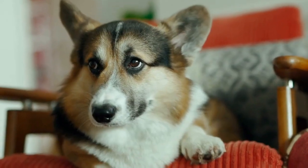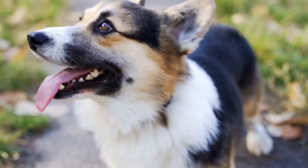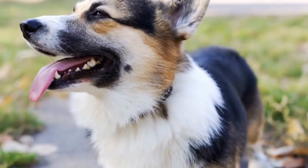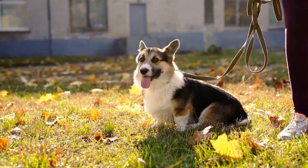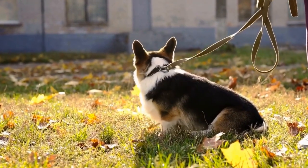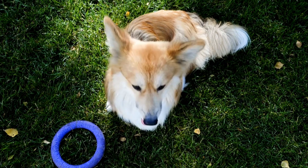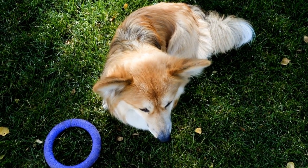Now, getting back to our main question, the litter size of Cardigan Welsh Corgis can vary. On average, a Cardigan Welsh Corgi litter consists of around 4 to 6 puppies. However, it is important to note that litter sizes can range from as few as 1 or 2 puppies up to 10 or more. Various factors can influence the litter size, which we will explore further.